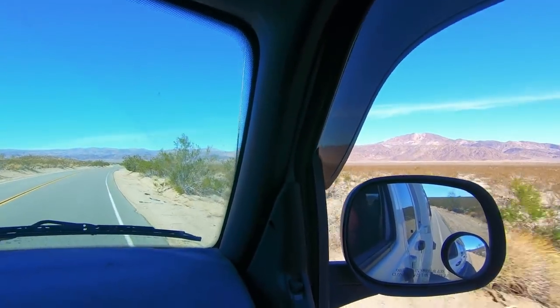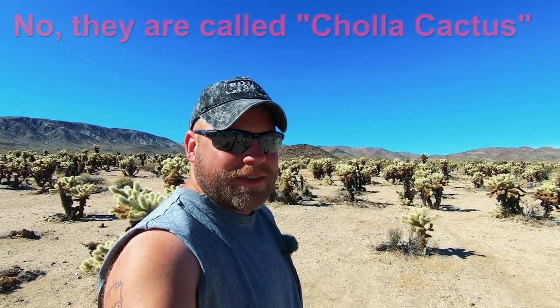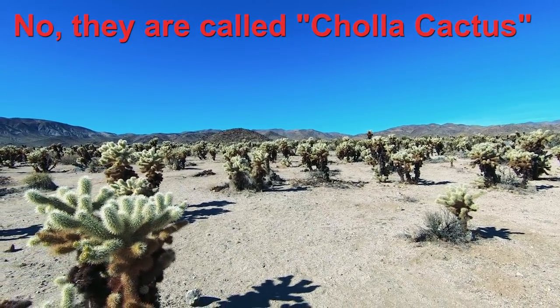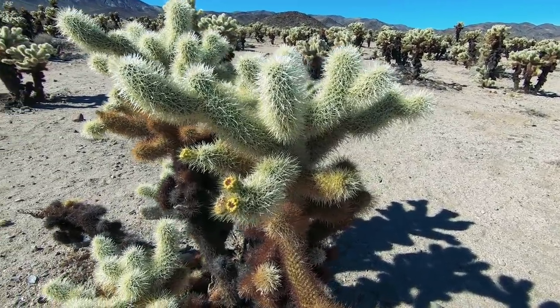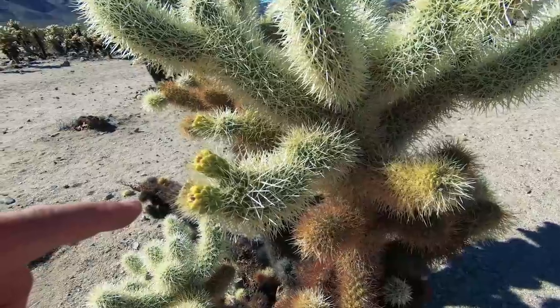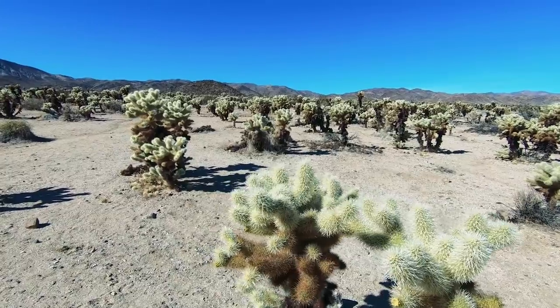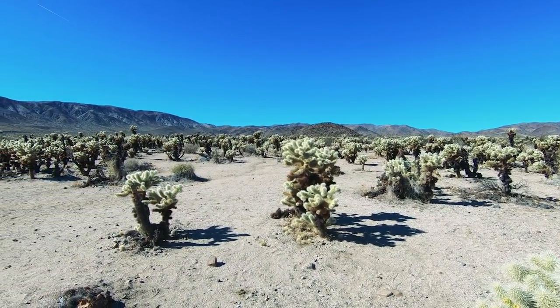I'm still looking for the elusive Joshua tree. Well, we found a field of interesting looking trees here. Not sure if you call these Joshua trees or not, but this is called the Cholla Gardens. We're not really sure how you pronounce that, but they've got these little yellow blooms on them that look like blackberries but yellow. And it just goes and goes and goes — it's massive. Look at that field.